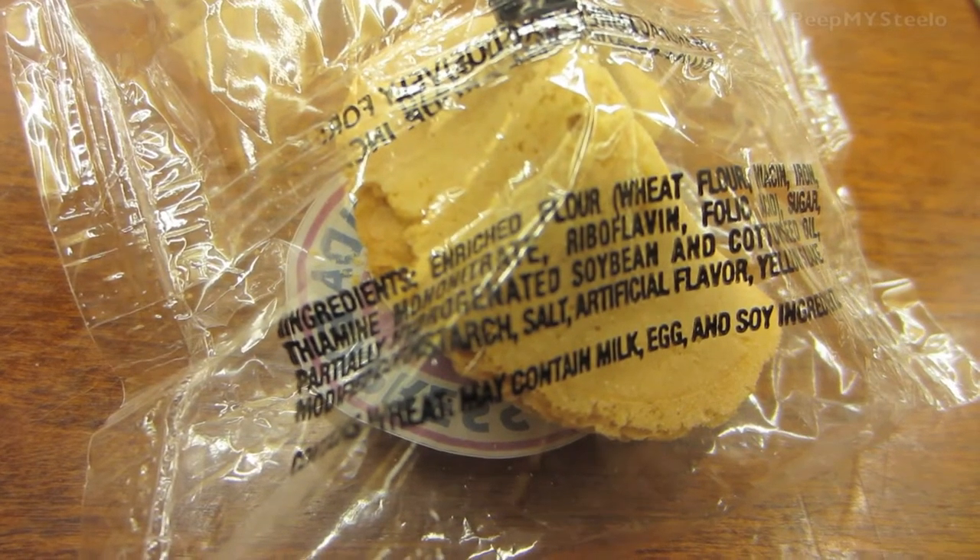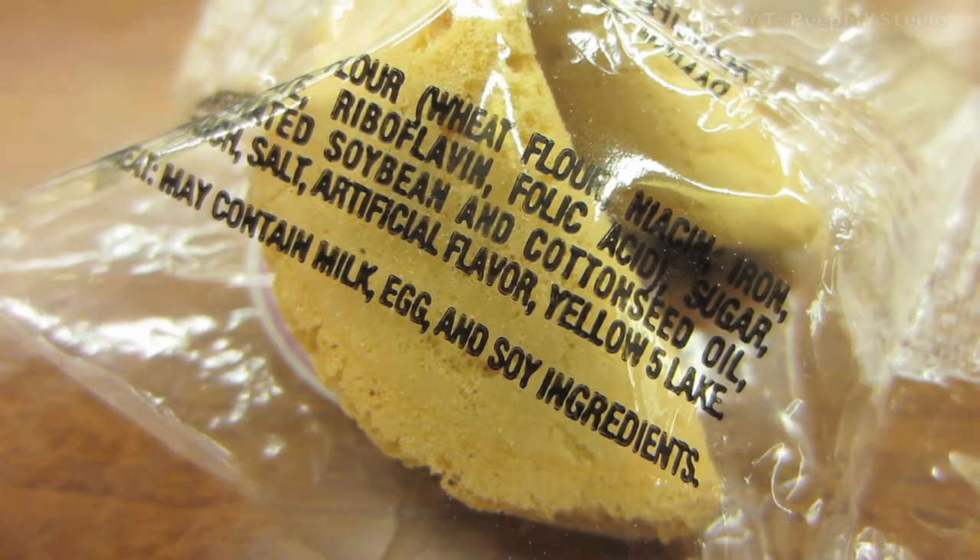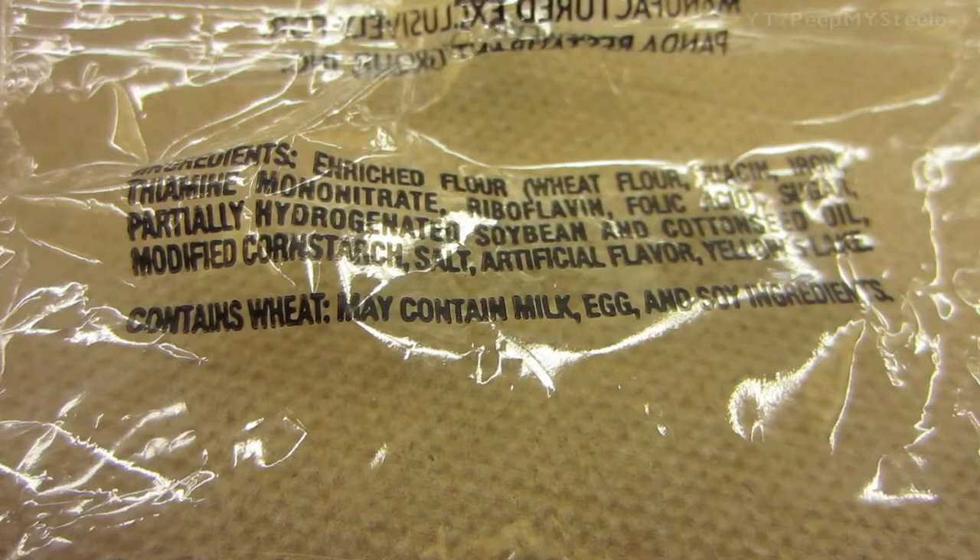On the back you have the different ingredients in terms of what you're eating. It contains milk, eggs, soy ingredients, as well as other things.